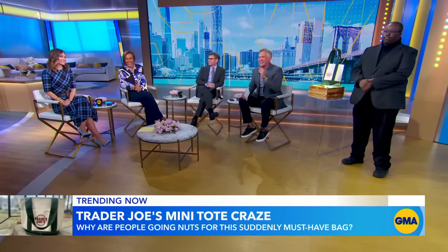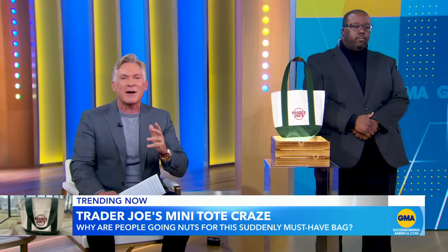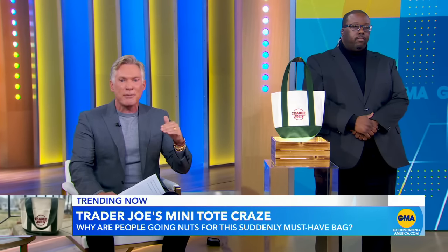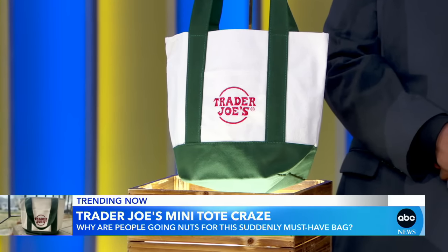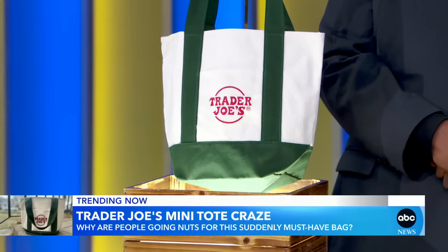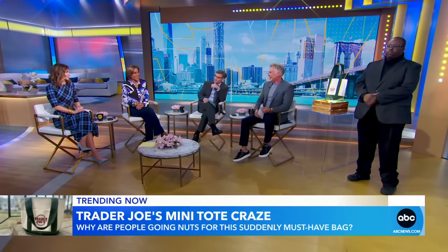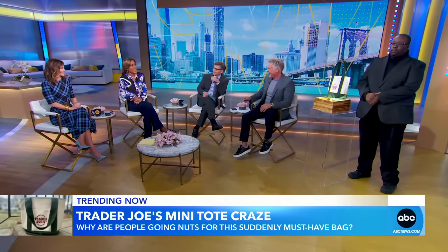She told us that since she posted her viral TikTok, people have been sending her non-stop messages asking to buy the bags. But you can't — or rather, you shouldn't — buy them on the secondary market because they're way overpriced. The bags come back out late summer for $2.99 at TJ's, so just wait.